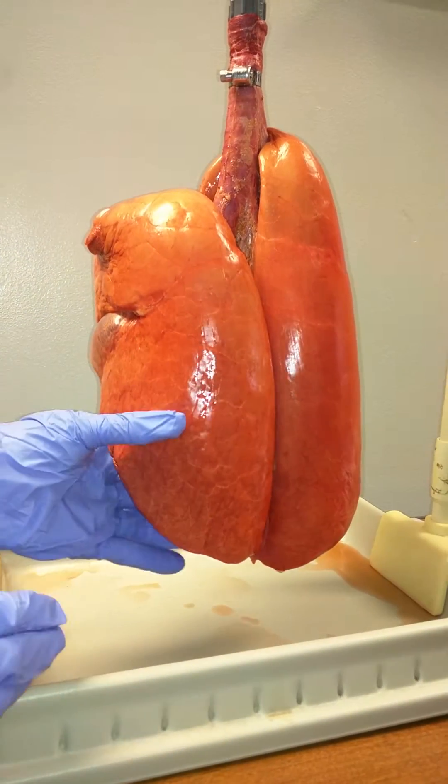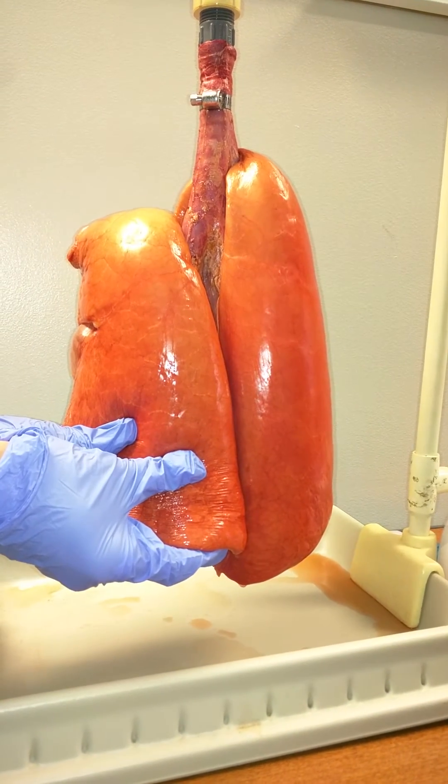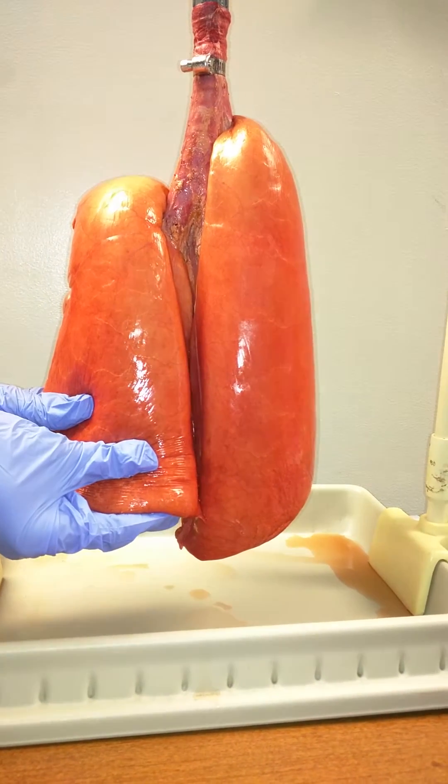Cindy, tell me what you feel with every breath — describe what it feels like. It looks like Rice Krispie Treats. So you feel the alveoli recruiting and then collapsing, and then going right back down.